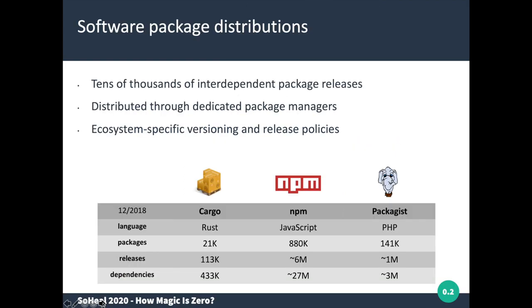Let me first start by explaining what we mean by a software package distribution. Essentially, it's a large collection of tens of thousands, often even hundreds of thousands of interdependent packages. Each of these packages has multiple releases, and these releases are linked to each other by means of explicit runtime dependencies constrained by so-called versioning constraints on their dependencies.